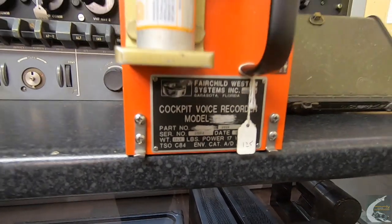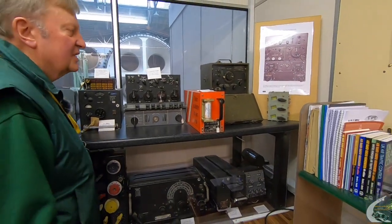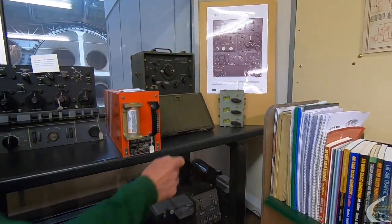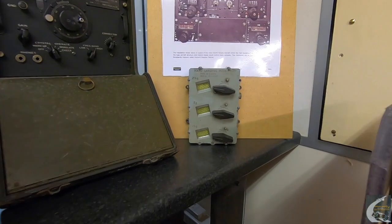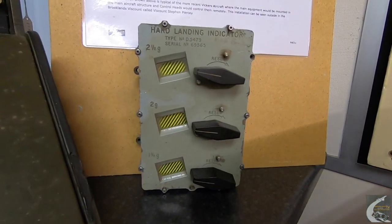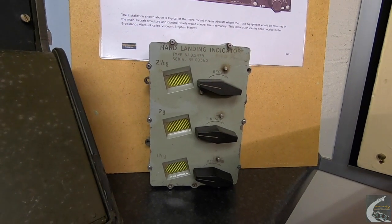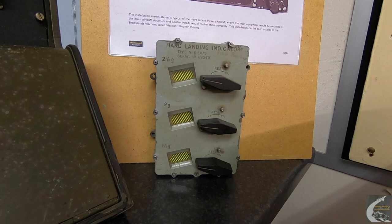Among the other bits and pieces — and I'm not quite sure how it ended up in our collection — we've got a hard landing indicator, which was used on various aircraft to test the landing capabilities and forces subjected onto the undercarriage when they were being test-flown.